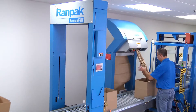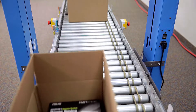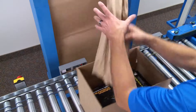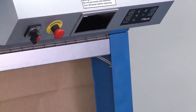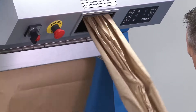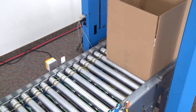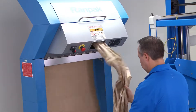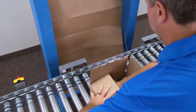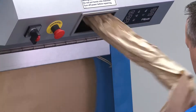AccuFill's advanced scanning technology makes it possible to accurately measure the void in a box, leading to efficient paper usage. This results in accurate performance and material cost savings, which can be quite substantial in high-volume packing operations. Automatic void detection leads to improved labor efficiency — the operator's focus is put solely on the packing process, while the pre-calculated amount of paper is automatically dispensed for them.